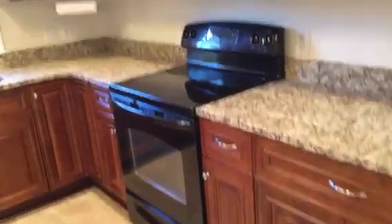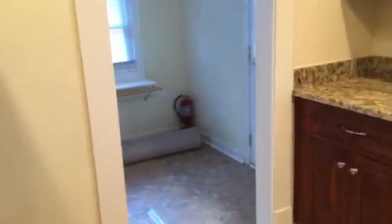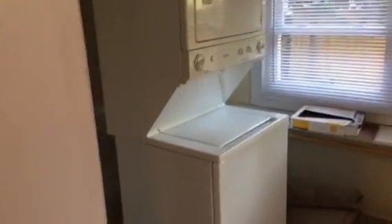The backyard is all fenced in. But look at these gorgeous cabinets — oh my gosh! I love this granite. You have the beautiful stainless steel and black glass stovetop, really nice refrigerator. There's a little laundry room down here, and when you swing around you can see it's got the stackable washer/dryer that's provided.